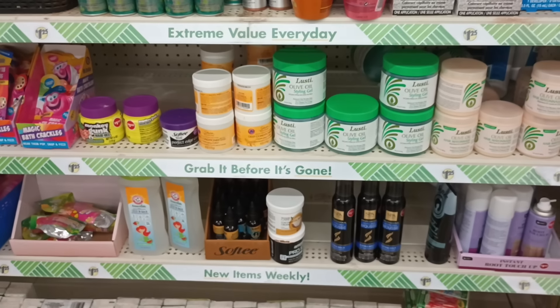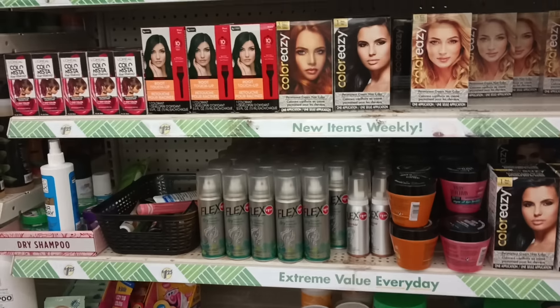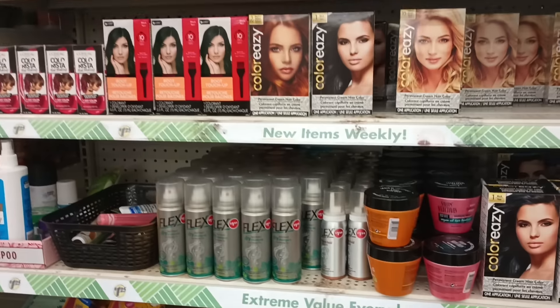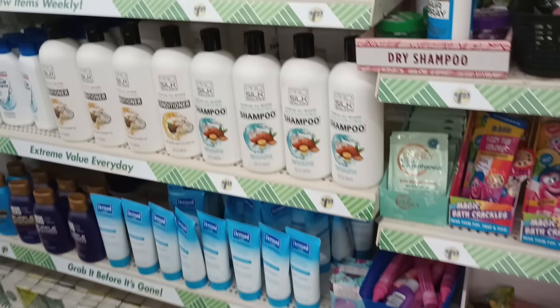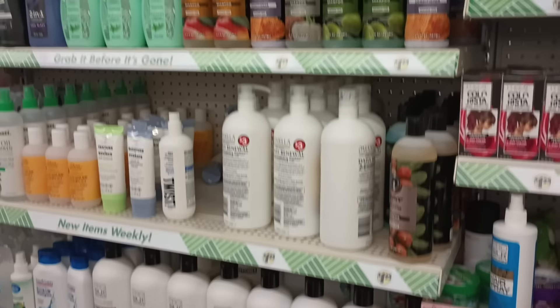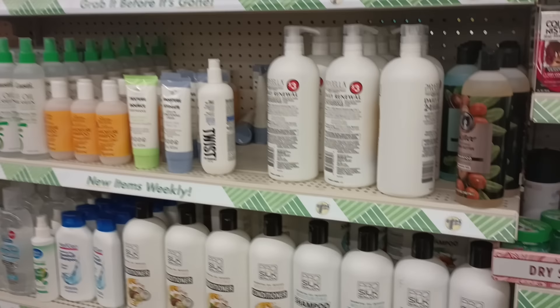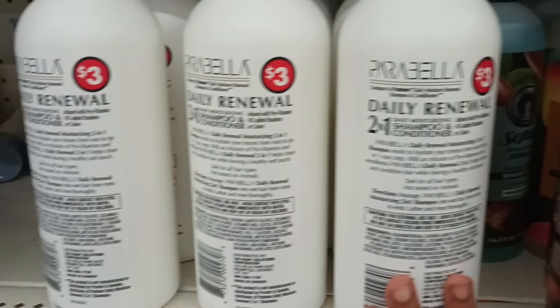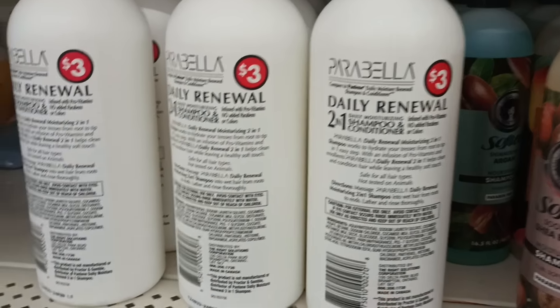Hey friends, welcome back to our happy place, welcome back to the channel. We are in part two of my last Dollar Tree walkthrough. We came over now to some hair care, more like shampoos and things like that, so we're starting over here to see if anything is new. This caught my eye but I don't think it's new — it is marked, it's Parabella Daily Renewal shampoo conditioner. It's big, that's three bucks.